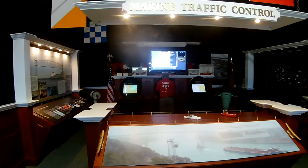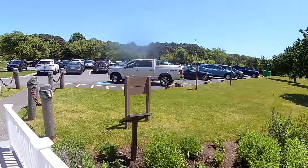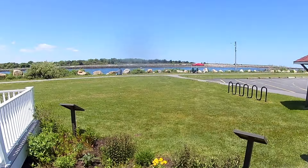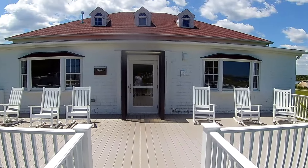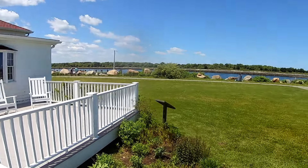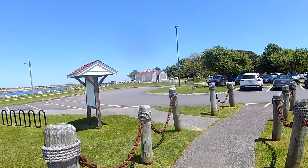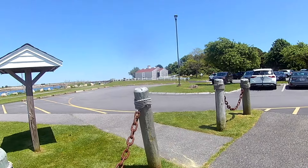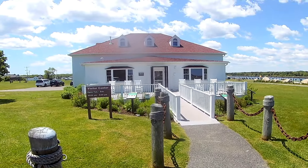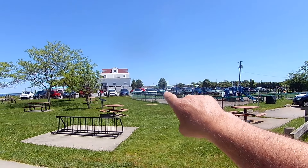The most important takeaway from stopping here first: you want that tide table chart and the fishing hole map. The visitor center gives you a beautiful overview of why and how the Cape Cod Canal exists, but the two things you're really after are the tide table chart and the fishing hole map.